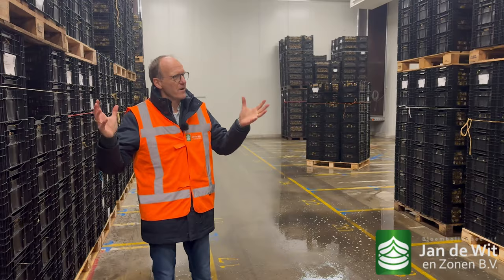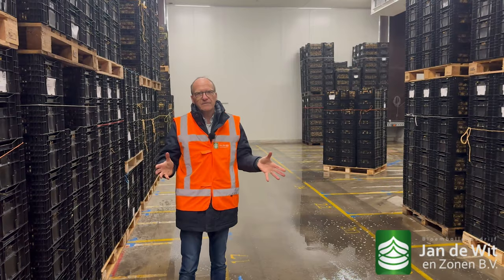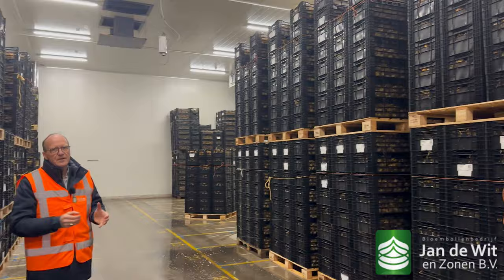Hello, welcome everybody. Welcome back to our video show and welcome back in our warehouse. Last week we showed you the arriving condition of the bulbs, the quality checking, the washing, and today we will show you the drying of the bulbs, the packing, the peat moss, and the preparing of the export shipments. So this is the second part of the lily processing.